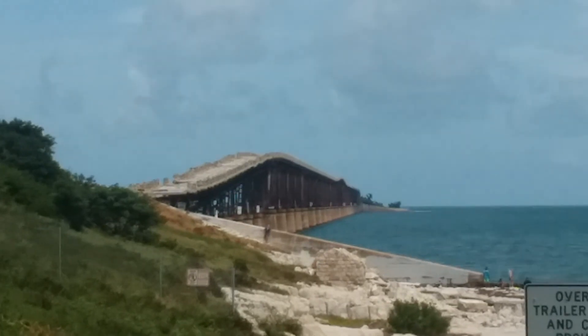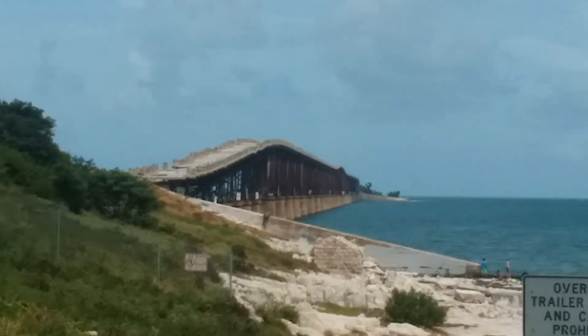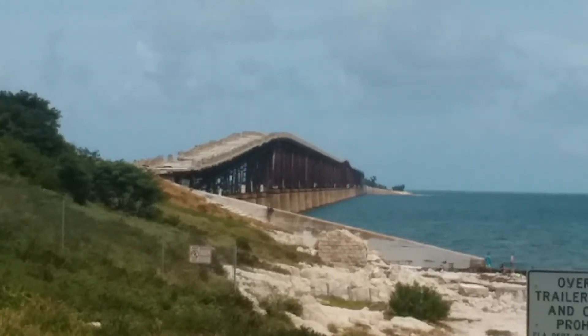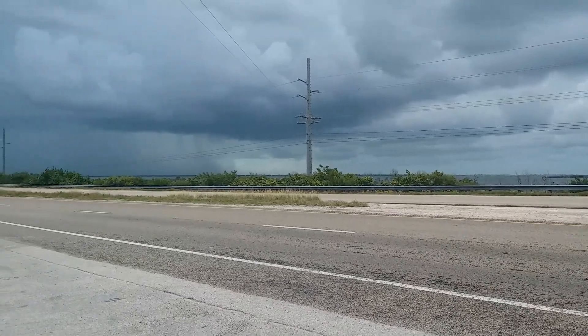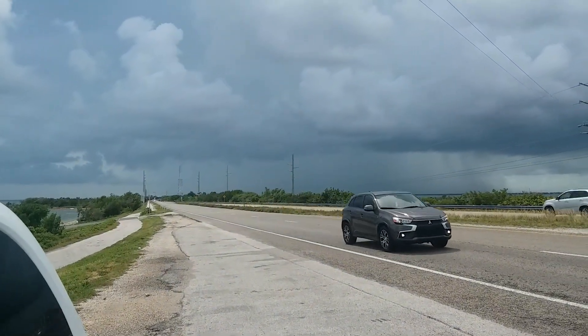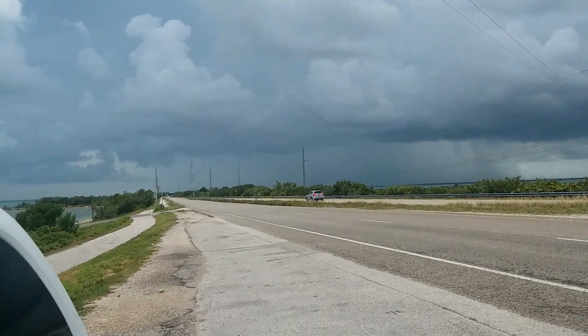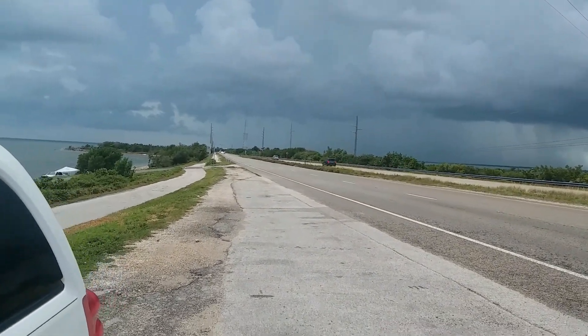There's a closer shot of the bridge over there. Bahia Honda Key is up there — I think that's the bridge between Bahia Honda Key and whatever this one is that we've landed on. And just a side note, looking back the other direction: we saw a funnel cloud come down and it touched the water, then went back up. By the time I got the phone out to film it, she got a still shot of it. Pretty cool.